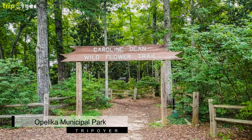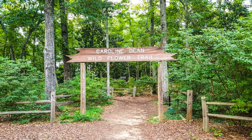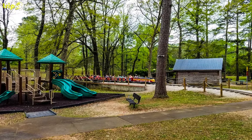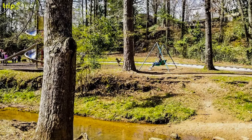Number 4: Opelika Municipal Park. Make your family holiday complete with a picnic at the Municipal Park of Opelika, also called the Monkey Park. Your kids will find the park fun, especially the ride on a vintage miniature train or the Rocky Brook Rocket.